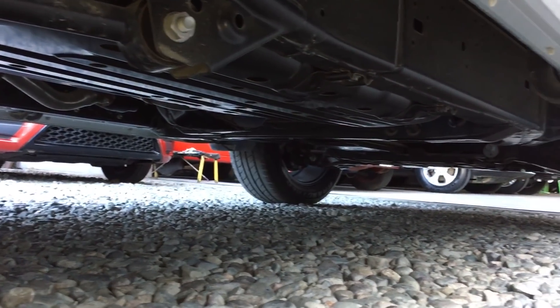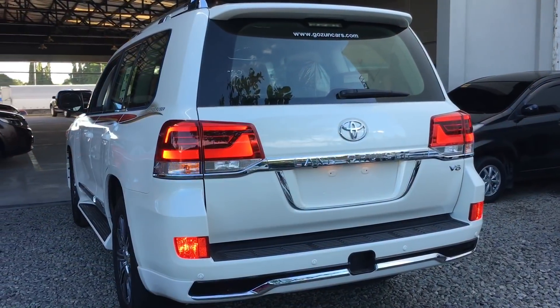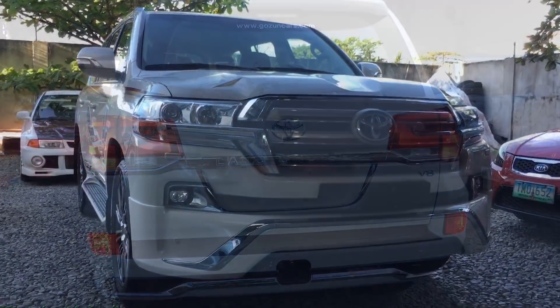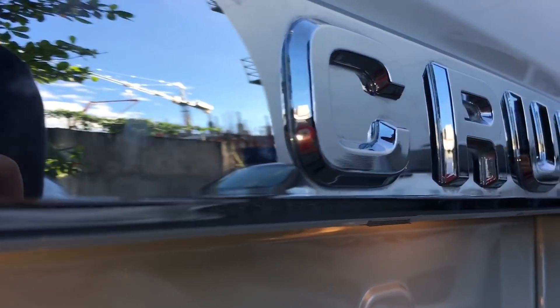It had a more aggressive front fascia with multiple LEDs and projector headlights, camera systems all around the vehicle, a modern head unit system, JBL subwoofers, LED taillights, and many more features that match modern vehicles. The Land Cruiser is known to be the king of the road. It has been produced for more than half a decade now and continues to sit on its throne.